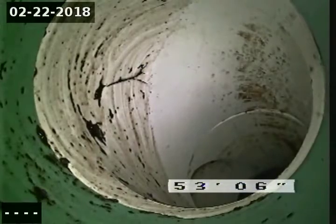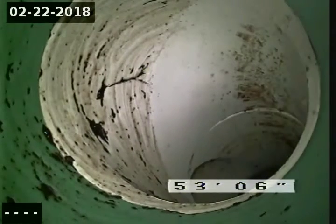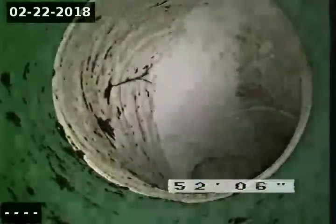Right there at about 53 — yeah, about 53 and a half feet — is where we see the outside cleanout, which is in the yard. You can see it right underneath the three on there; it's kind of a half-moon shape, but there is an outside cleanout in the yard.